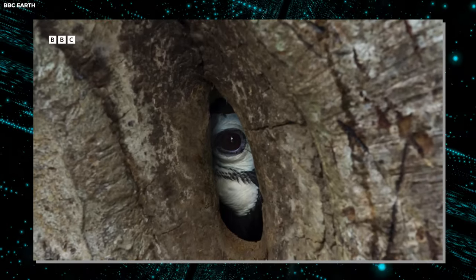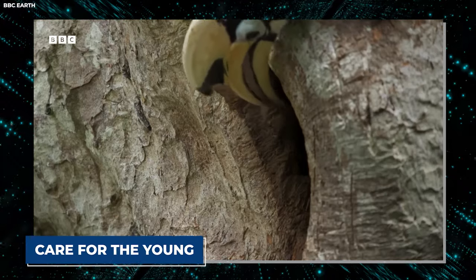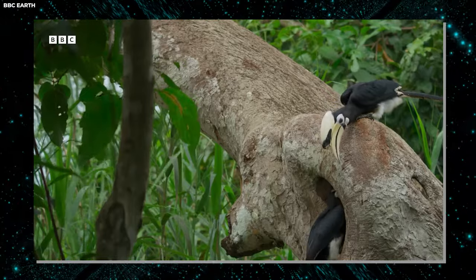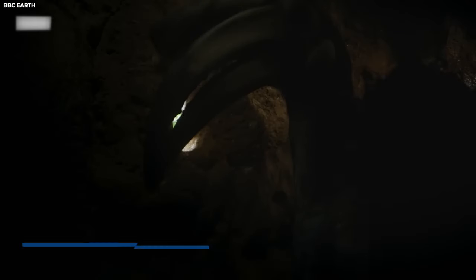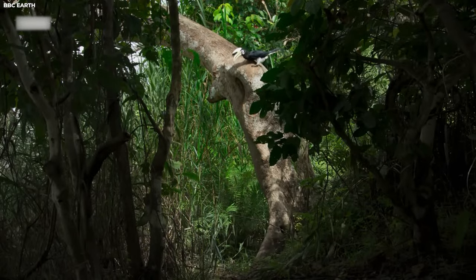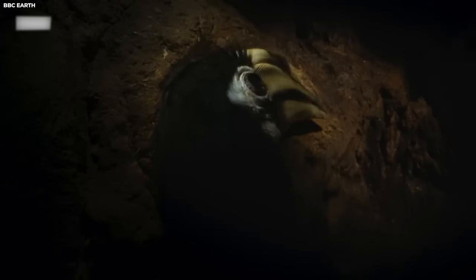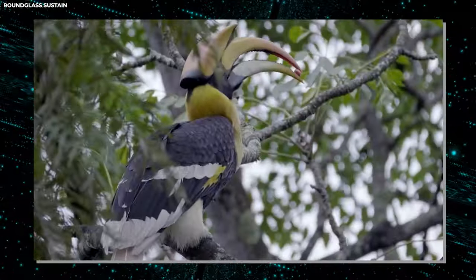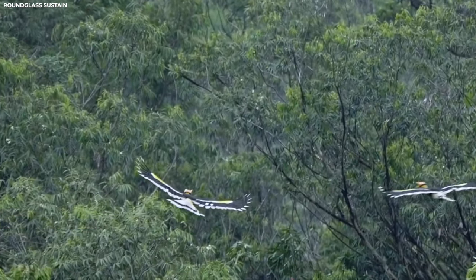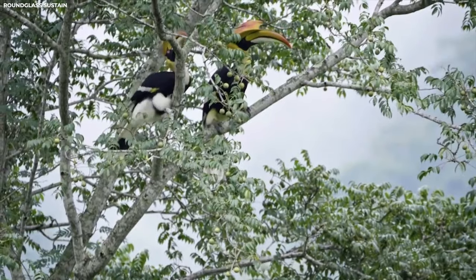As the female incubates the eggs, the male great hornbill dutifully brings her food, passing it through a narrow slit in the seal. Once the chicks hatch, the female breaks free from the cavity and both parents work together to care for the young. Even more fascinating is that the female great hornbill undergoes a complete molt while sealed inside the cavity — she sheds all her feathers and grows a new set while confined, ensuring she's ready to take flight as soon as she emerges. This unique nesting strategy offers unparalleled protection for the vulnerable offspring.